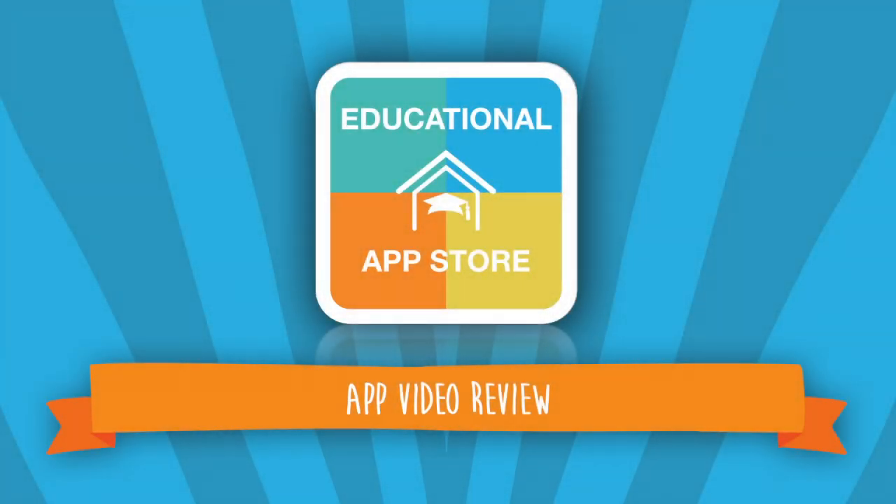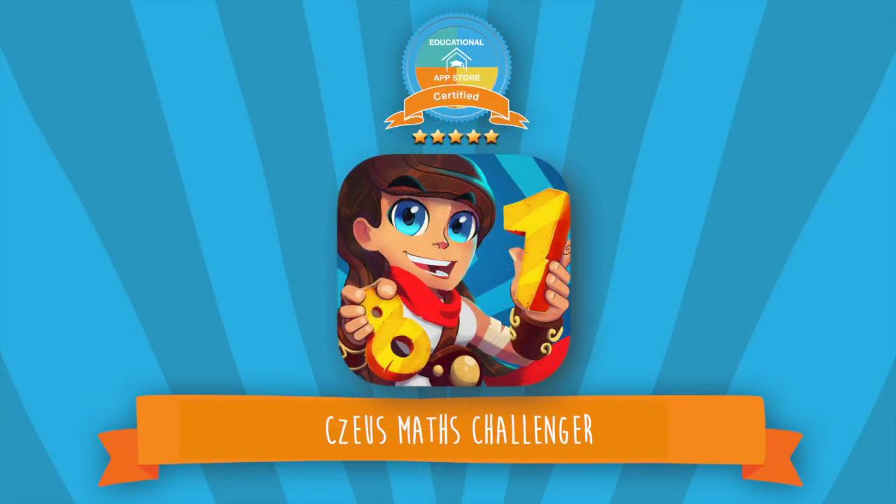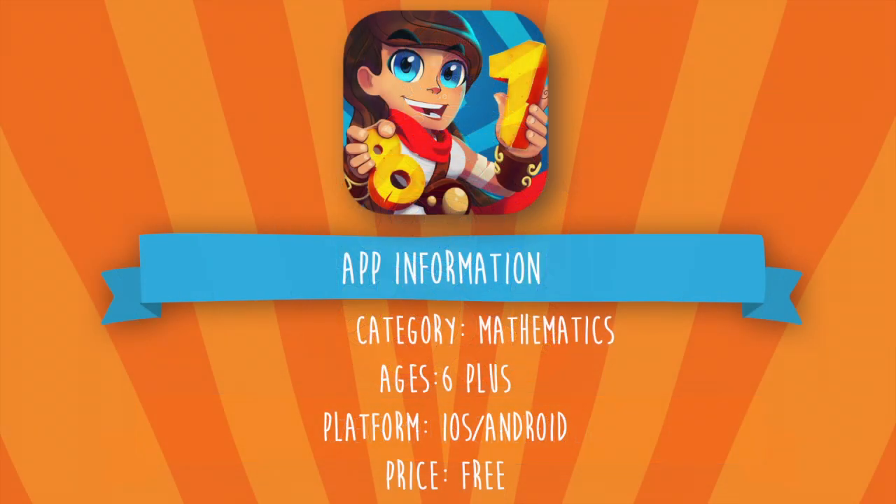Hi there, welcome to another video review. I'm Alexandra from the Educational App Store. Today's application is See Zeus Maths Challenger and is a five-star certified app. This application can be found under Mathematics and is suitable for ages six and above.